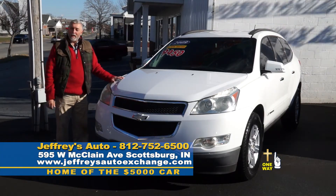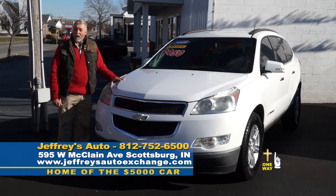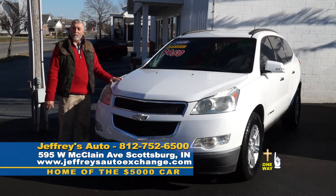For instance, this 2009 Chevy Traverse — it's got third row seating, leather interior, lots of options for you, and it's beautiful, all for $9,450.